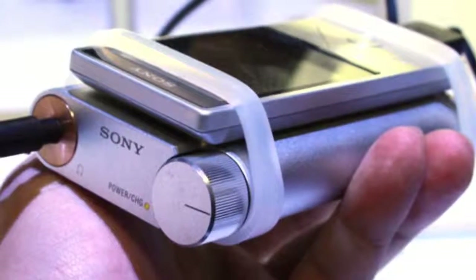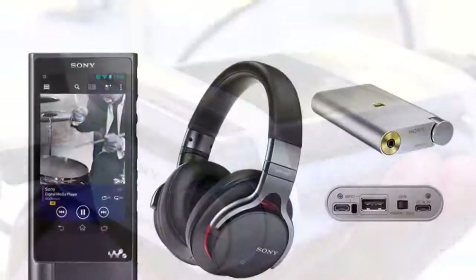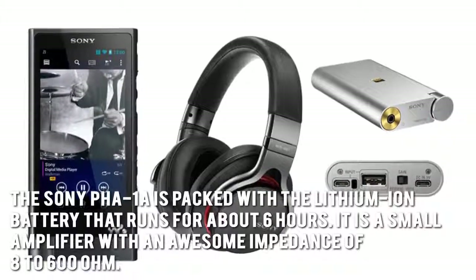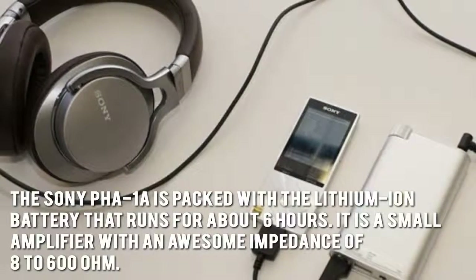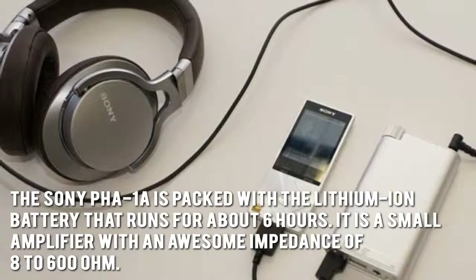Now let's have a look at some of the main positive aspects. It has a sleek design and is enclosed with a durable aluminum finish. The Sony PHA-1A is packed with a lithium-ion battery that runs for about 6 hours. It's a smaller amplifier with an awesome impedance of 800 to 600 ohm.